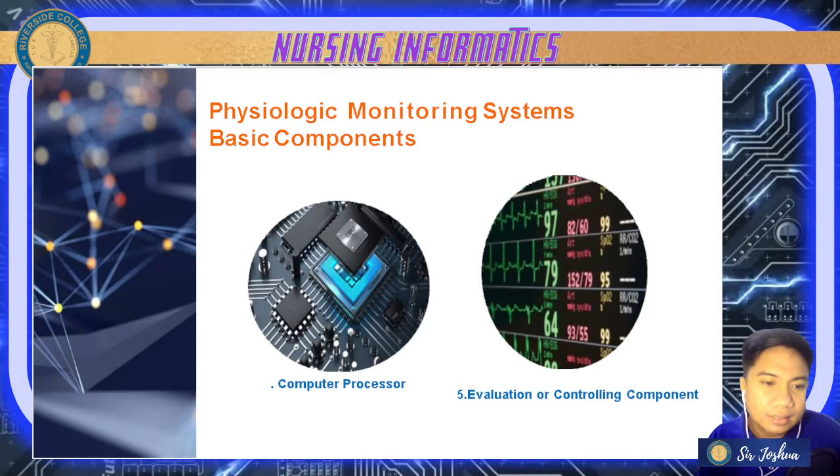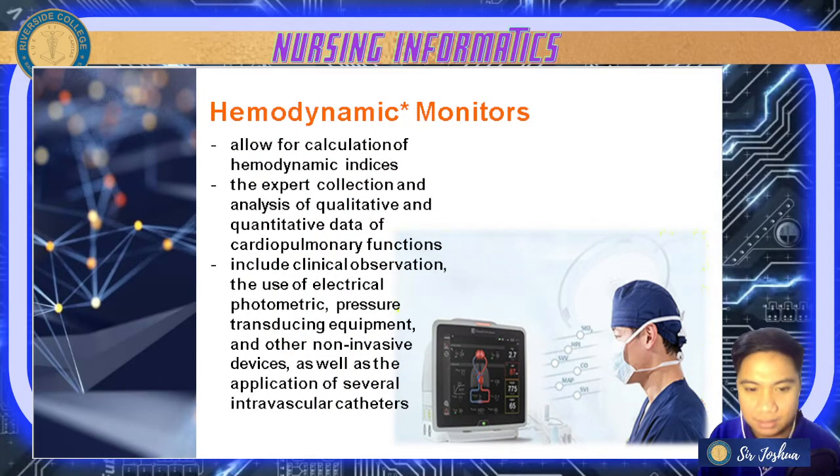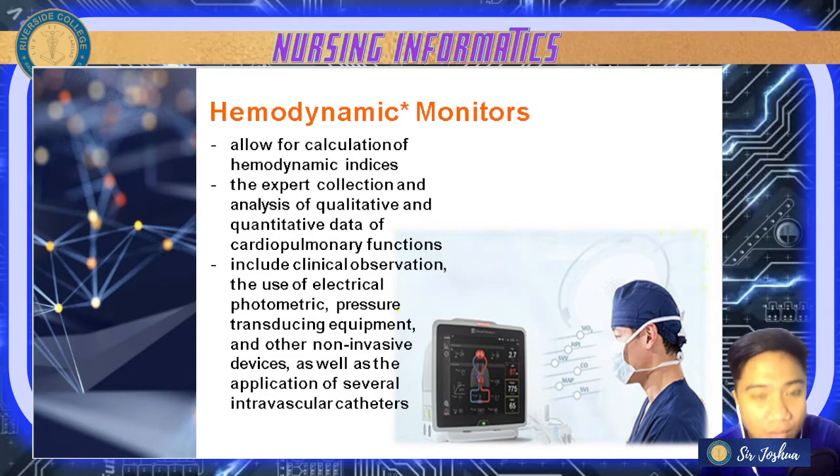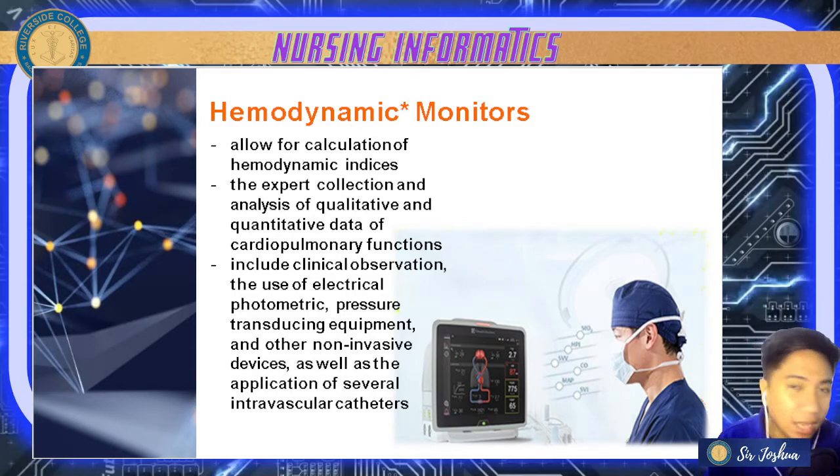Now let's have your hemodynamic monitors. This focuses on hemodynamic studies and allows for the calculation of hemodynamic indices. When we talk about hemodynamics, it includes your intravascular volume — the volume within your blood vessels — your inotropy and chronotropy, which change the heart rate, and your vasoactivity, the activity of the blood vessels.